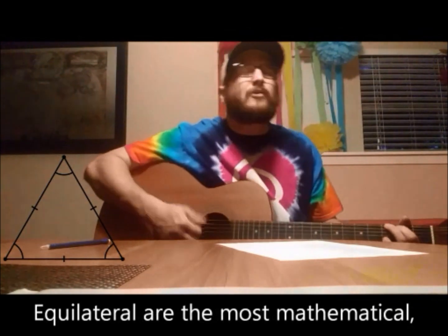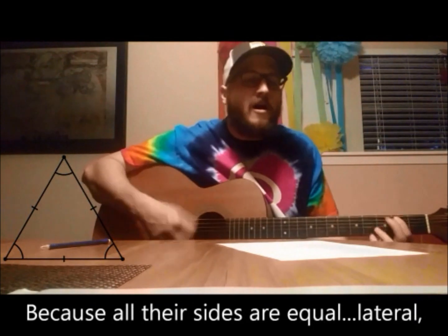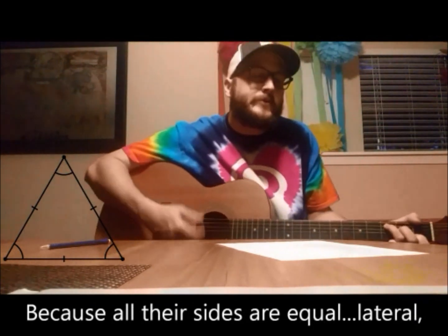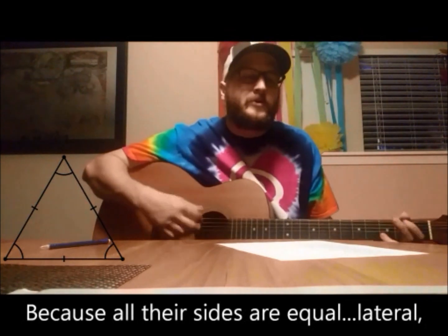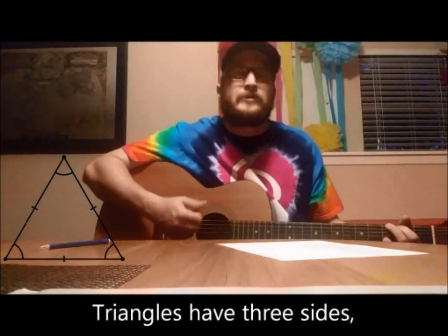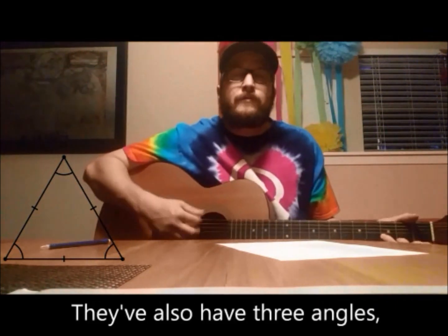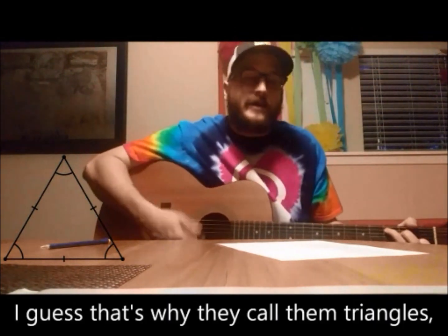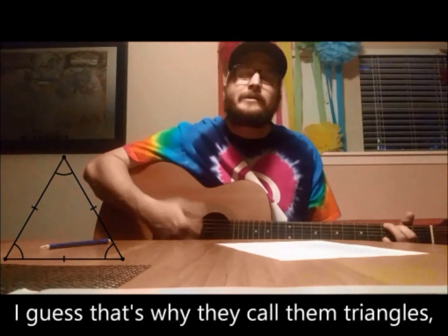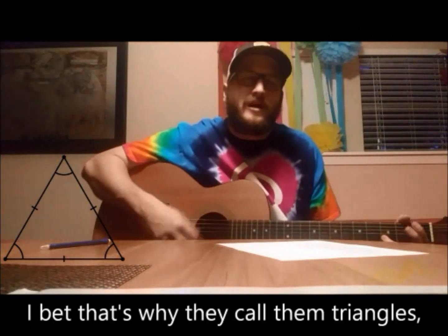Equilateral, they're the most mathematical, cause all their sides are equal. Equilateral triangles, they have three sides, they've also got three angles. Guess that's why they call them triangles, I bet that's why they call them triangles.